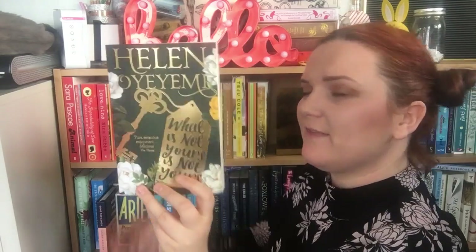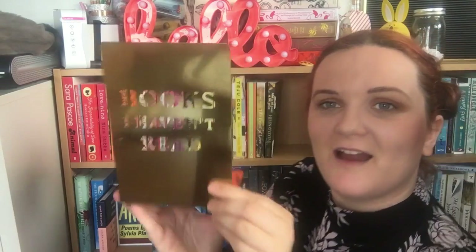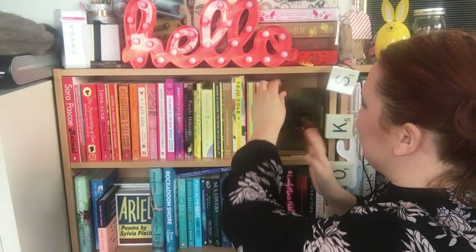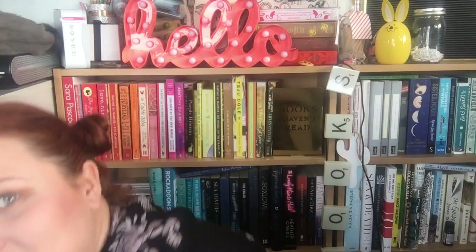The last book here was sent to me from Picador the publisher — it's What Is Not Yours Is Not Yours by Helen Oyeyemi, a collection of short stories. I mean, look at that, gorgeous. I've also got a bookend here that says 'Books I Haven't Read' — it's going to turn sideways once I get more books but I like it on show. So that is my first shelf of books! I hope you enjoyed it and I'll eventually get onto the rest of the shelves. I'll see you all again soon for another booktube video — bye!